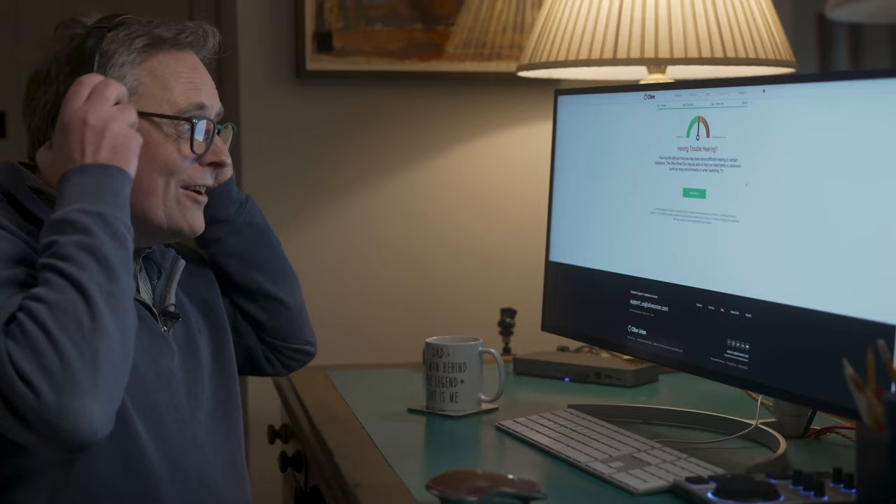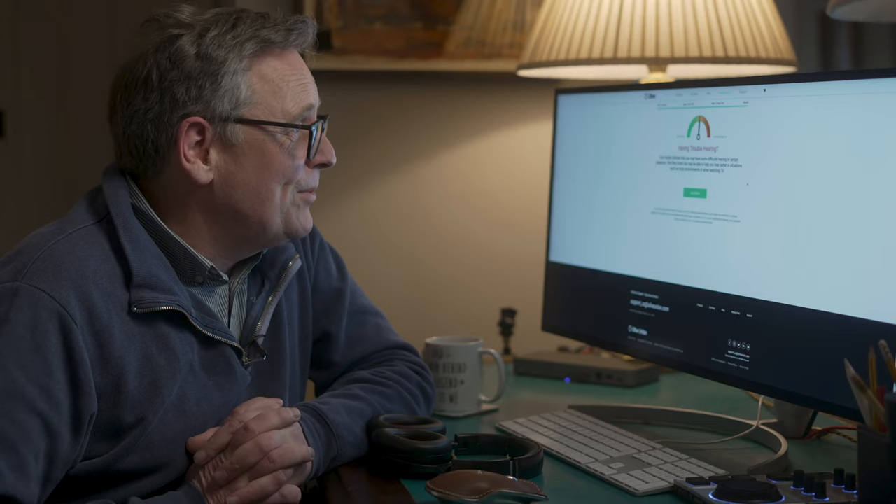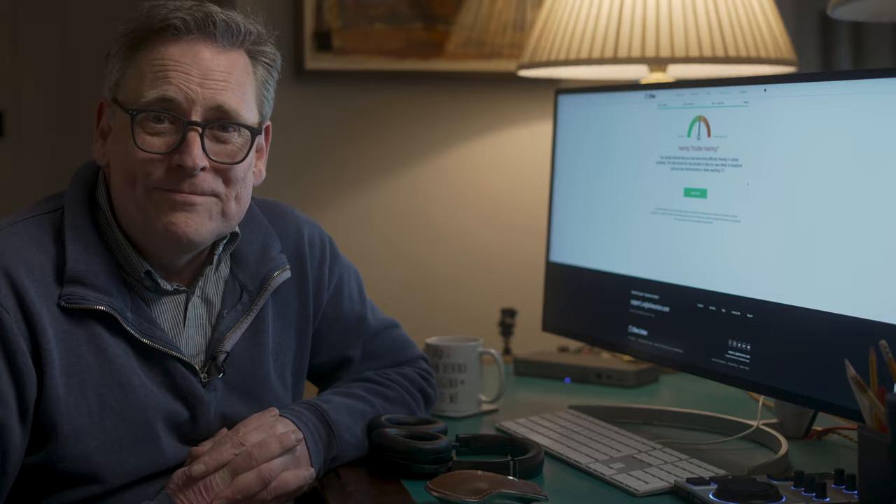And now for my results. Oh dear — 'having trouble hearing.' Your results indicate that you may have some difficulty hearing in certain situations. The Olive Smart Ear may be able to help you hear better in situations such as noisy environments or when watching TV. Well, here they are. Let's find out.